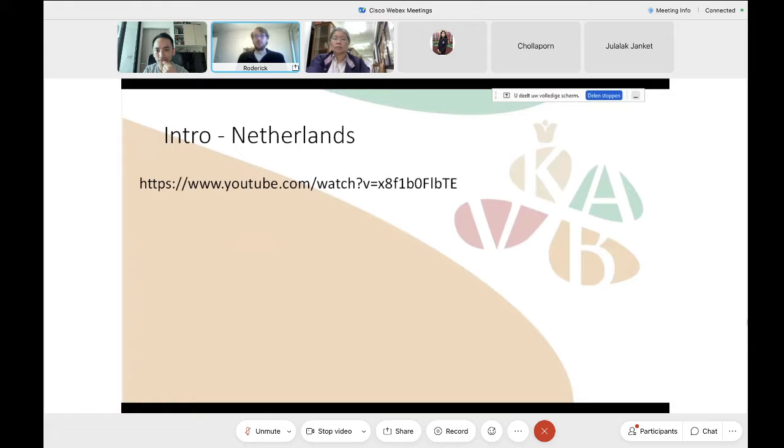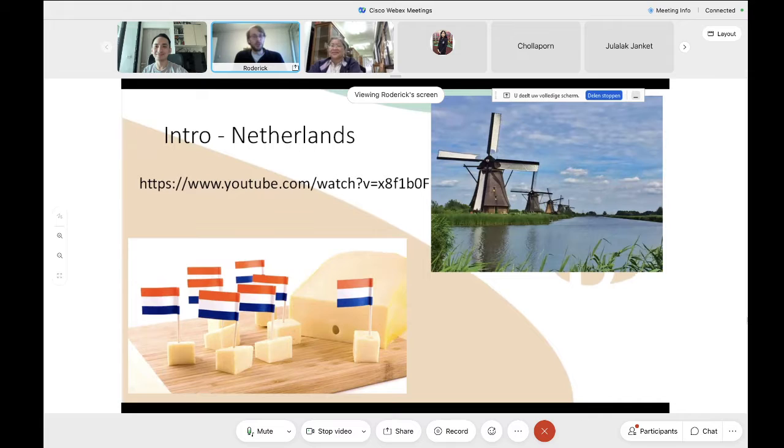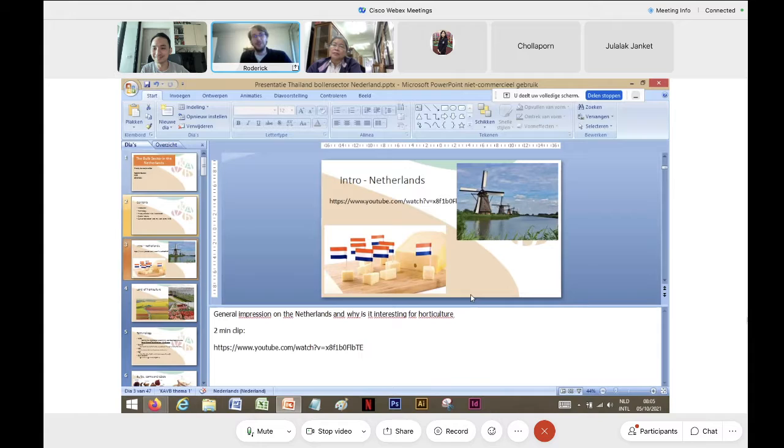The first thing that people think about when they hear the Netherlands, if they can even pinpoint it on a map, is of course windmills and usually cheese. Also the wooden shoes, which I know exactly two people that have ever worn. So that's the old stereotype.